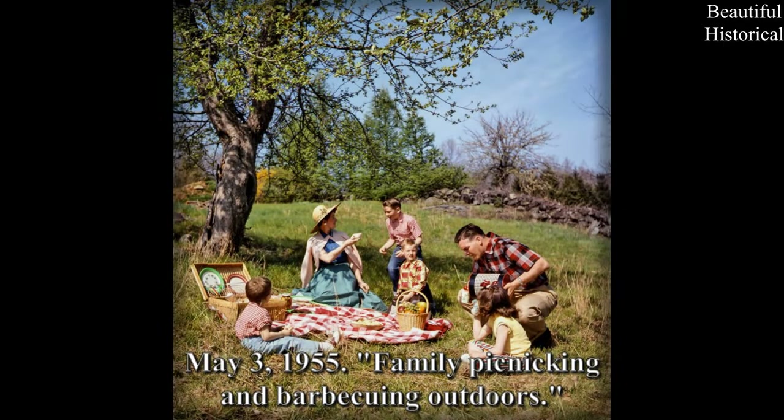May 3rd, 1955 — family picnicking and barbecuing outdoors.